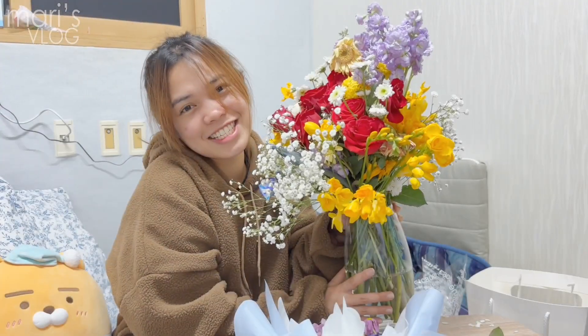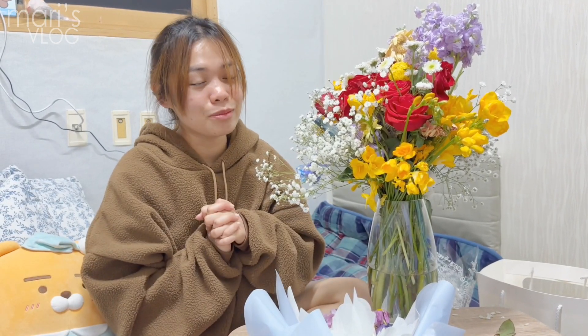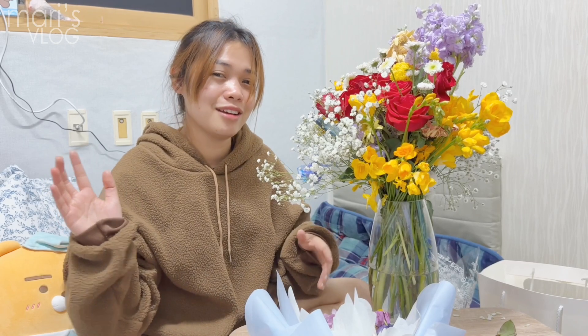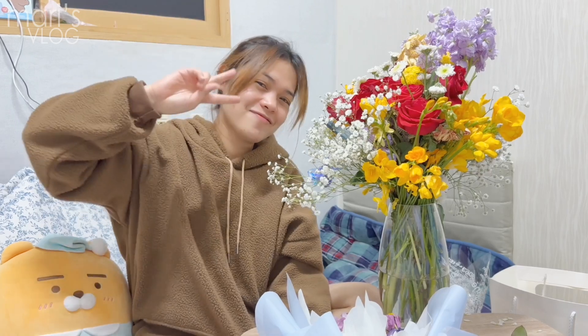Thank you so much guys for watching — I hope you enjoyed this vlog. If you want to see something here in Korea that I can do, comment down below and I'll do that in my next vlog. Thank you so much for always following my videos. Please don't forget to subscribe and share with your friends. God bless you everyone, bye!